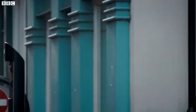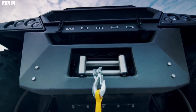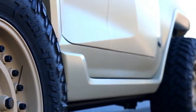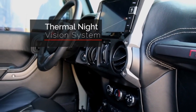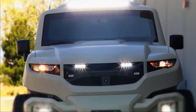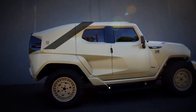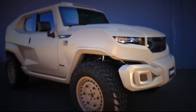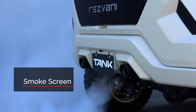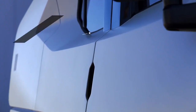The Resvani Tank Military Edition is a high-performance fortified SUV that merges luxury with military-grade resilience, built for those seeking unparalleled protection and power. Equipped with a 1,000 horsepower engine, this vehicle delivers remarkable speed and off-road capability, making it suitable for challenging terrains and intense situations. Its fortified features include bulletproof windows and body armor, providing protection against various ballistic threats.